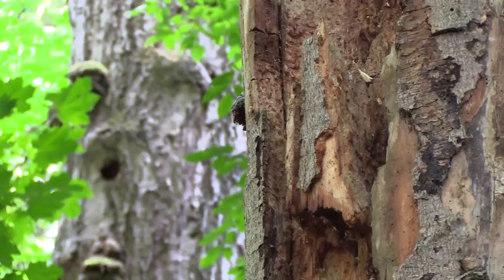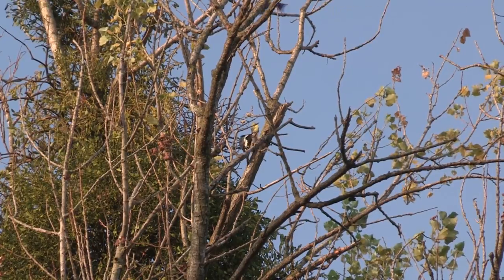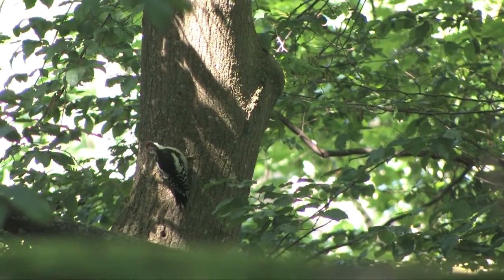The just-mentioned Amseln, Singdrosseln, Buchfinken, other Finkenvögel, Grünfinken, but of course also Spechte – which are typical for the Hainich and are at home in the Baumkronen. This is often the Buntspecht, which maybe everyone knows. Then the Mittelspecht – the Mittelspecht has here in the Hainich one of its biggest distributions, with about 60 to 70 territories.